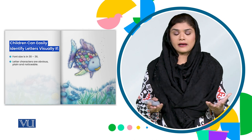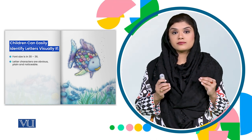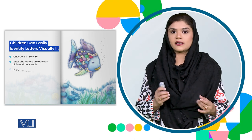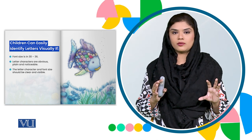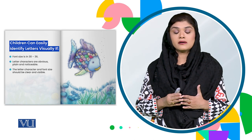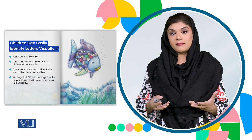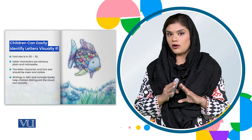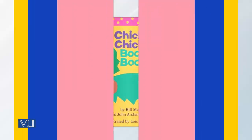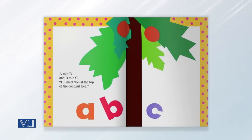The font size should be from 30 to 36. If you have letters — whether alphabets, figures, or characters — they should be written in a very plain, very simple, and noticeable way. They should be absolutely simple, absolutely clear, in bright colors, without any complications. And you can see the size of how big it is.